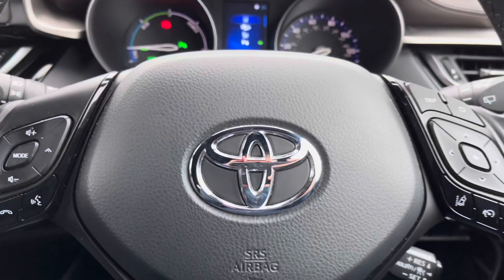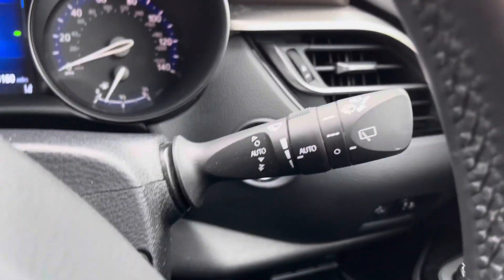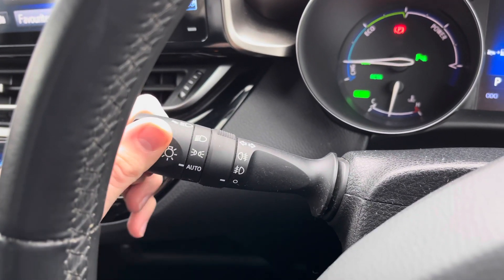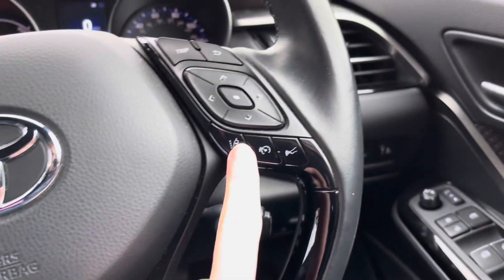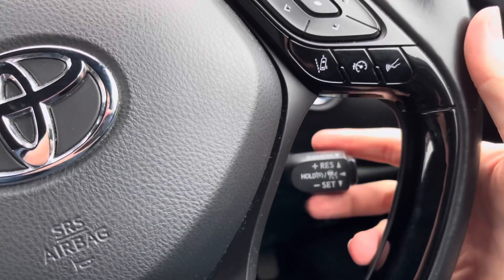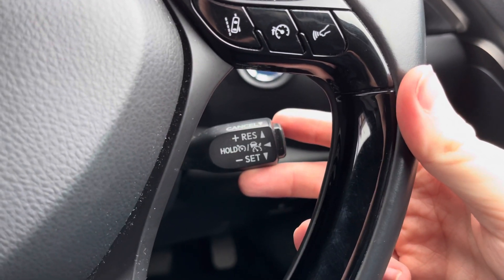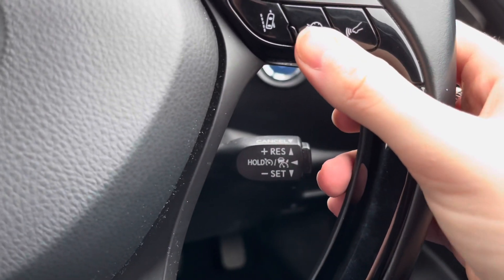Behind the steering wheel you have your automatic wiper stalk, and you also have automatic headlights. When set to auto, you don't have to worry about turning them on — they'll turn on when necessary, keeping you focused on the road. On the steering wheel you can access cruise control, which is ideal for longer journeys as you don't have to keep your foot on the accelerator the whole time, allowing you to arrive at your destination with a bit more comfort.